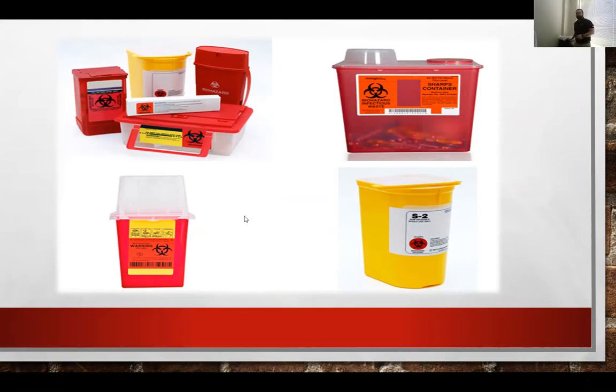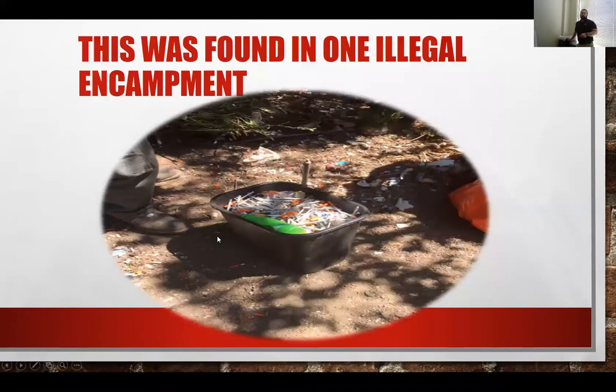Now I'm going to show you what we found at an illegal encampment — look at all those needles. That is not an approved sharps container, first of all. Literally hundreds and hundreds of needles on one 10-by-20 site — this is Sacramento, California. These workers picked up those needles, which is very dangerous, especially if you don't know how to properly handle them.